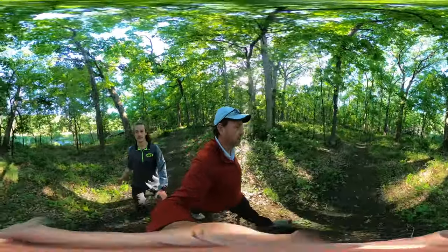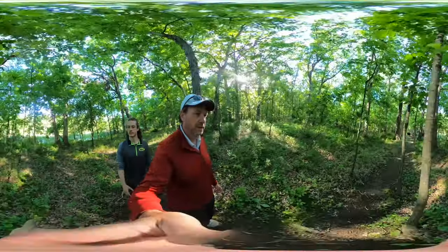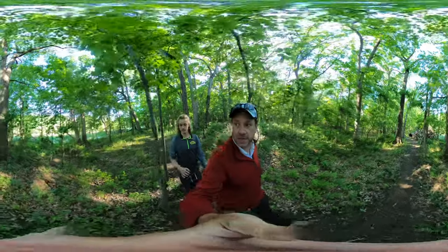We're 30 minutes into it. We've reached the pond after 30 minutes, so this is an easy hour.